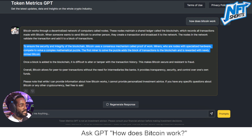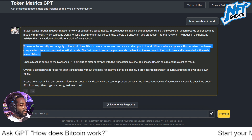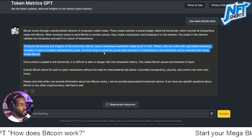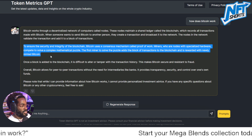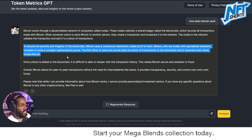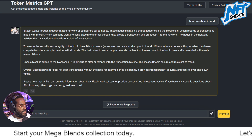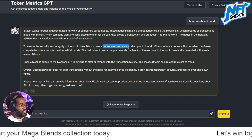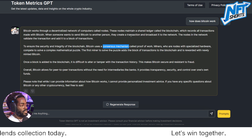To ensure the security and integrity of the blockchain, Bitcoin uses a consensus mechanism called Proof of Work. Miners — nodes with specialized hardware — compete to solve a complex mathematical puzzle. The first miner to solve the puzzle adds the block of transactions to the blockchain and is rewarded with newly minted Bitcoin. This consensus mechanism is how the network comes to agreement.